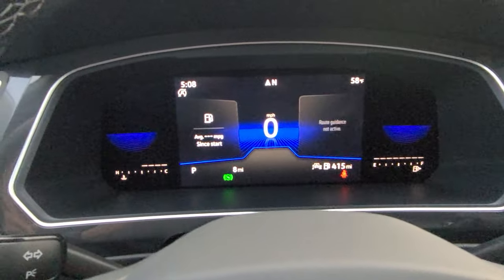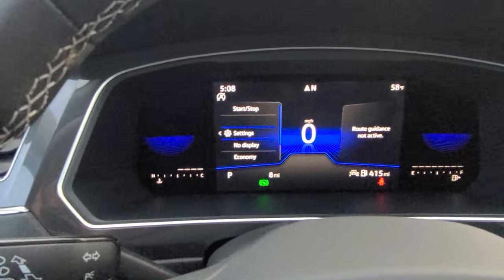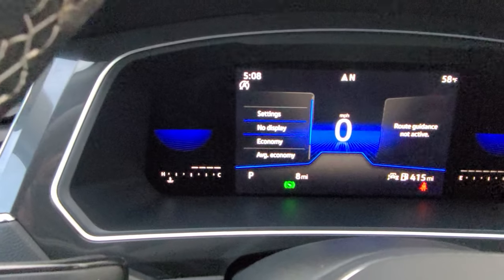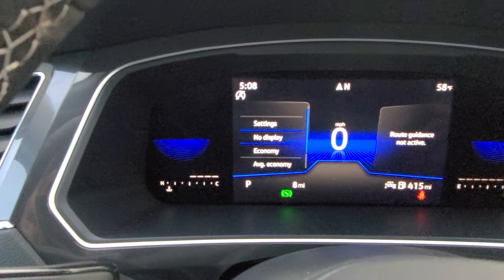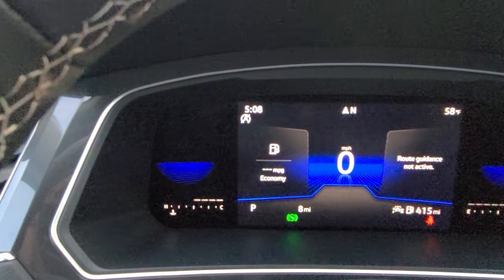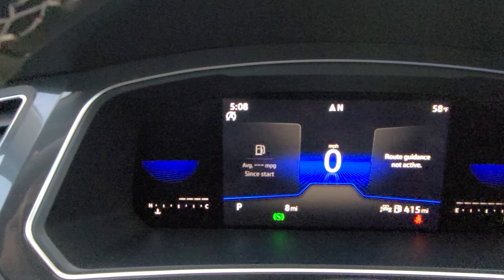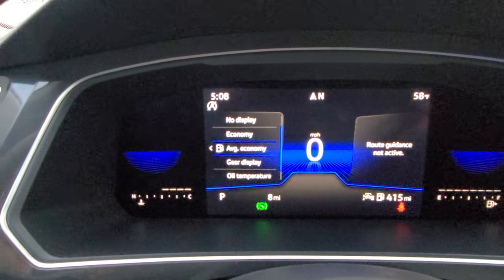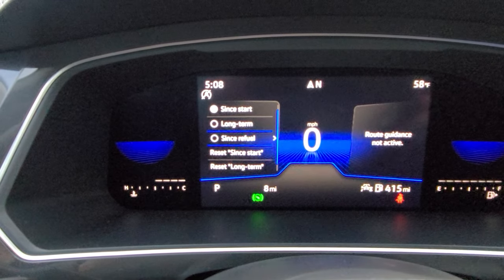I had a customer ask me how to change their fuel consumption since refuel, so here's what we can do. Hit the left tab to go over here. I'll show you the options: fuel economy, average economy, gear display. Notice navigation doesn't show up over here. If I go to economy and hit select, that's my real-time fuel economy — that's not what I'm looking for. So I'm going to do average economy, then hit the left tab again to get long term or since refuel, and hit OK to select.